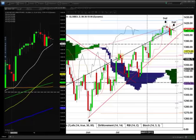Hey guys, it's Andrew Keene from KeeneOnTheMarket.com. This is your ES Mini Euro Oil video recap for August 28, 2012.